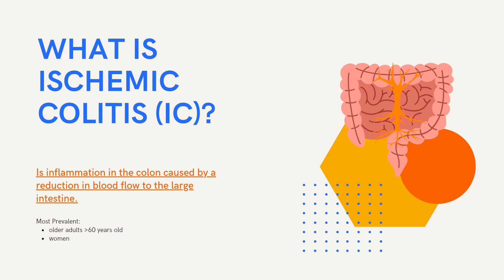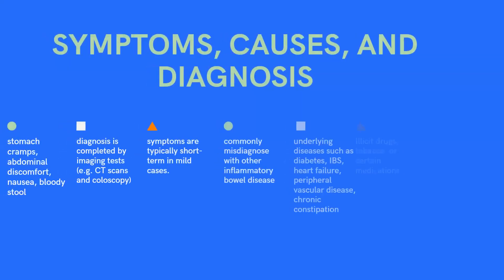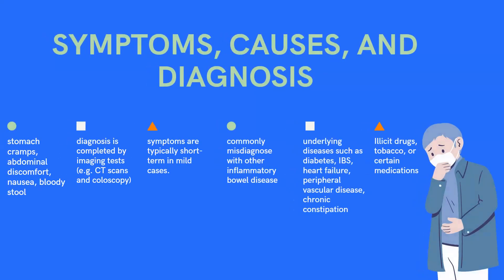Ischemic colitis most often occurs in older adults over 60 years old, and it is most prevalent in women. Symptoms, causes, and diagnosis: a person with IC will have symptoms of stomach cramps, abdominal discomfort, nausea, and bloody stool.